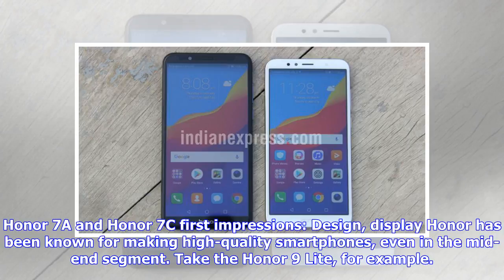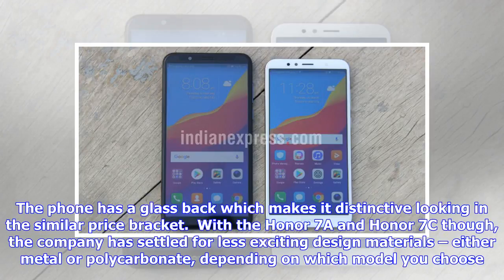Honor 7a and Honor 7c first impressions: design and display. Honor has been known for making high-quality smartphones, even in the mid-end segment. Take the Honor 9 Lite, for example — the phone has a glass back which makes it distinctive-looking in the similar price bracket. With the Honor 7a and Honor 7c, though, the company has settled for less exciting design materials, either metal or polycarbonate, depending on which model you choose.